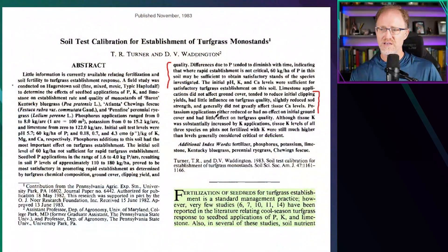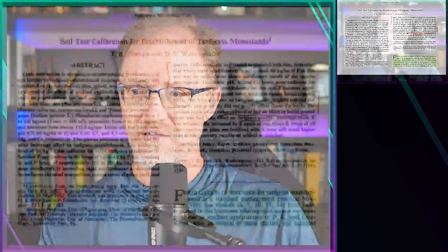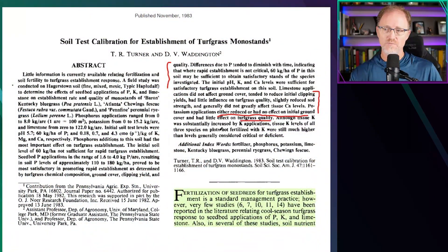Potassium applications either reduced or had no effect on the initial ground cover and had little effect on turfgrass quality. This is something we've seen consistently in the literature — potassium usually has no effect, or in some cases a negative effect. Although tissue potassium levels were substantially increased by potassium applications, the tissue potassium levels of all three species on plots that did not receive any potassium were still much higher than the levels generally considered critical or deficient.